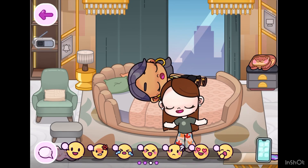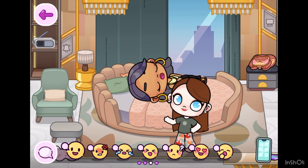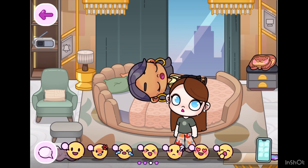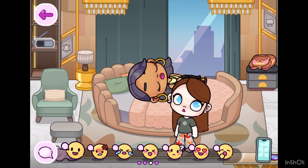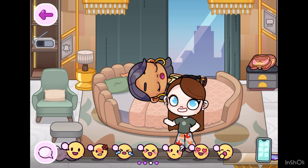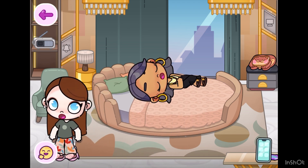Hi guys, welcome back to my channel! Today we're gonna make a morning routine. This morning routine is for Lily going to the first daycare — I am so happy she's already big! Comment and subscribe, okay, let's go!